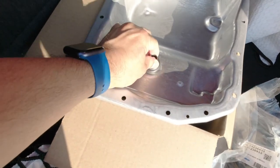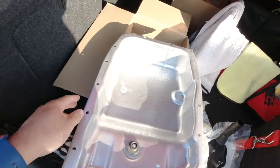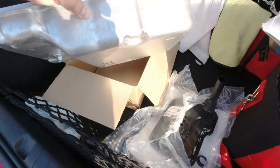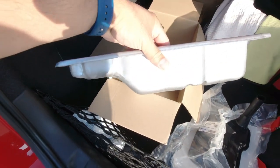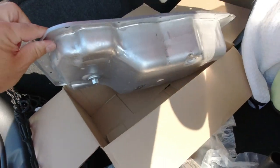This is a transmission pan from a 5th gen Chevy Camaro SS. I hear that it holds more fluid, and more fluid means better cooling and maybe smoother shifts.